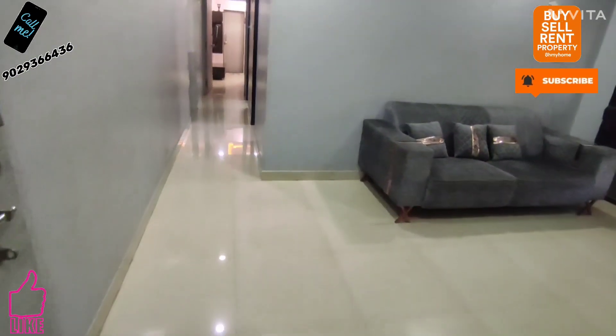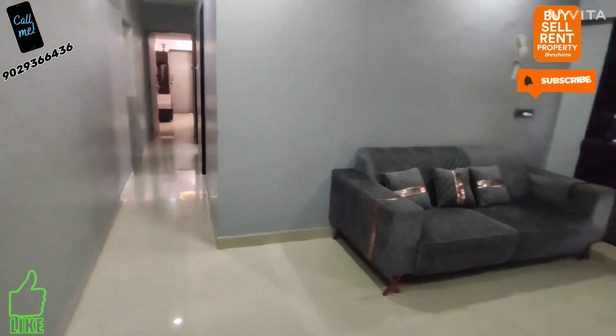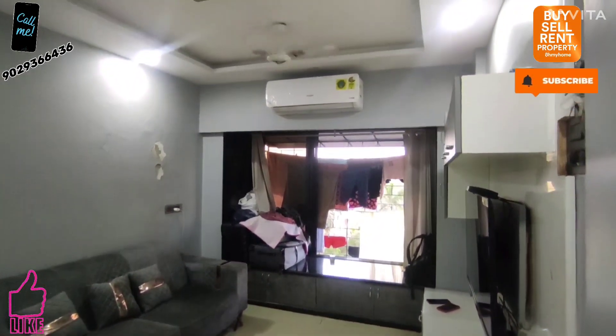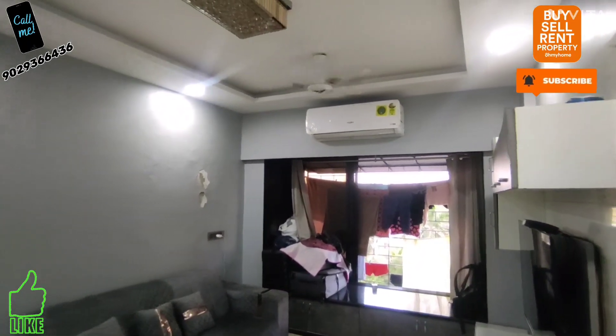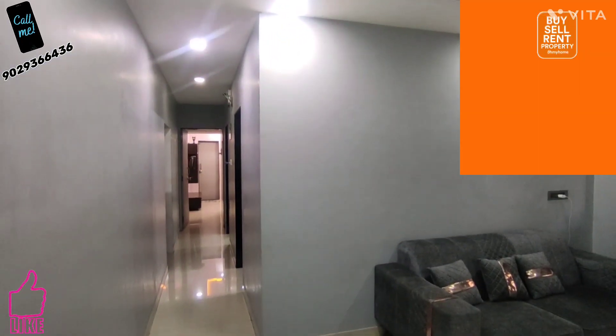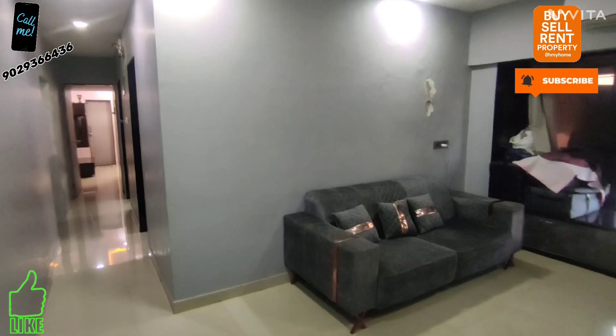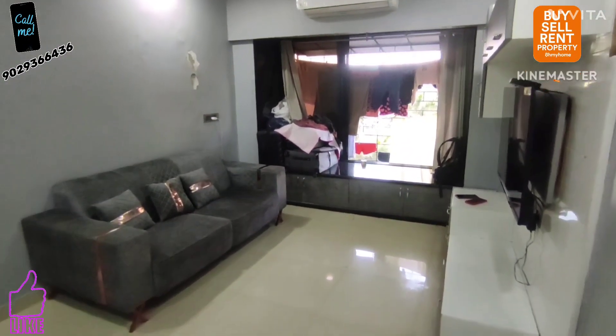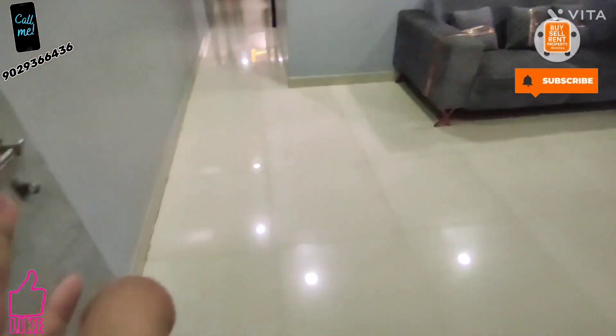Assalamu alaykum, hello everyone! Today I am checking out a 2BHK fully furnished flat at the prime location of Mira Road, Jangir. It is a quite good flat, approximately 610 square feet carpet area with proper spacing. It is fully furnished and we have to go as it is, so let's start the video.